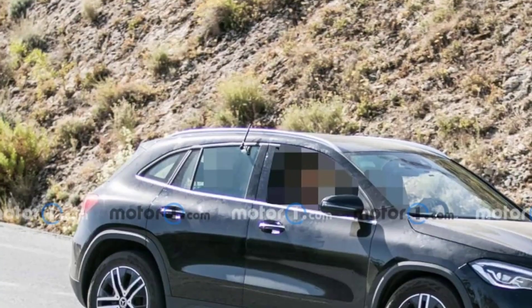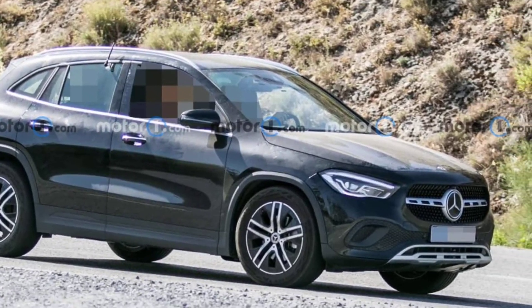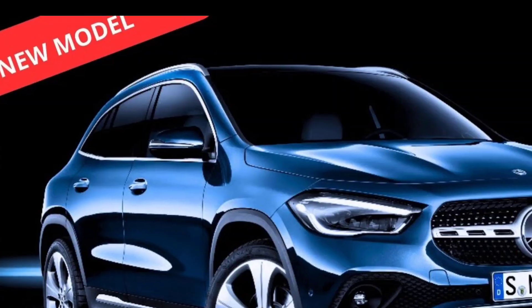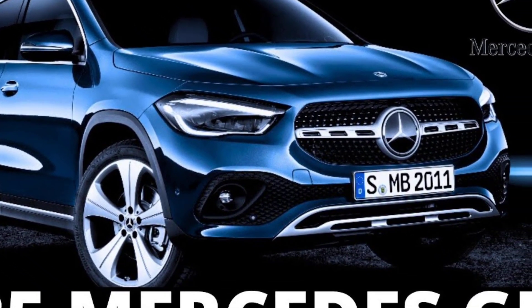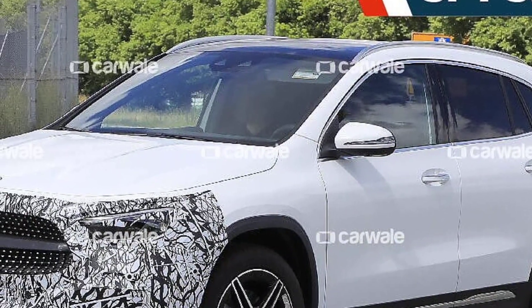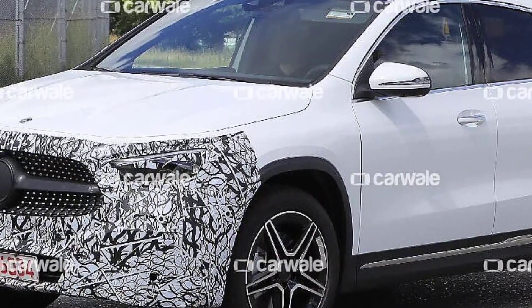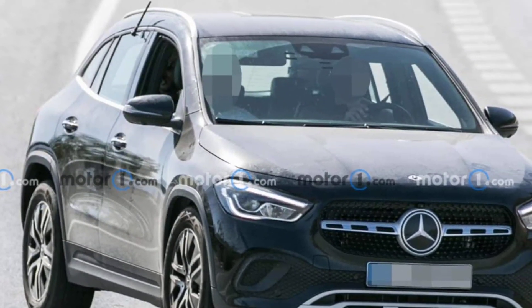Here are some additional things to consider. The 2025 GLA-Class is not as spacious as some of its competitors, such as the BMW X1 and the Audi Q3. The infotainment system can be a bit complex to use. The AMG GLA 35 is a lot of fun to drive, but it's also more expensive than the base model.